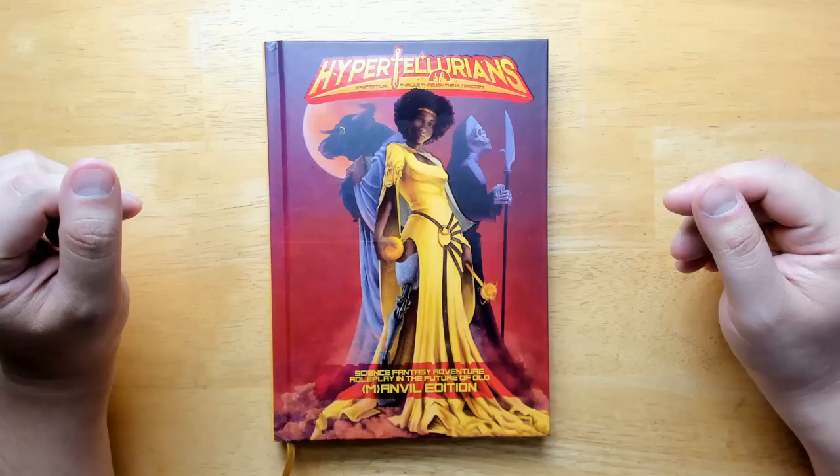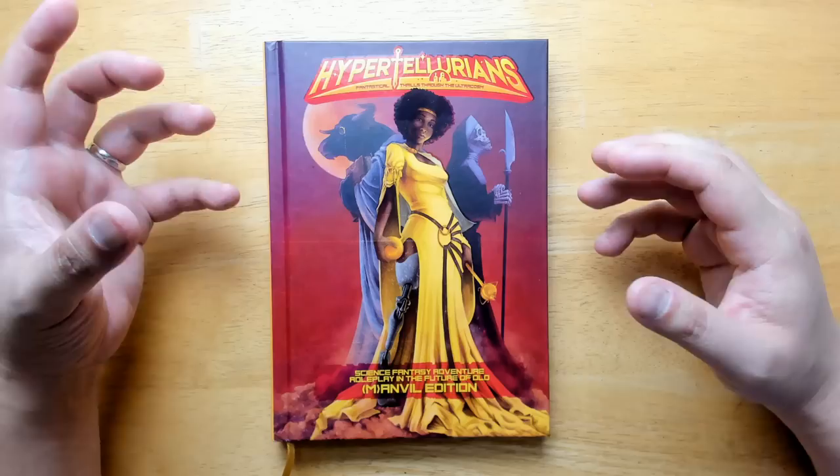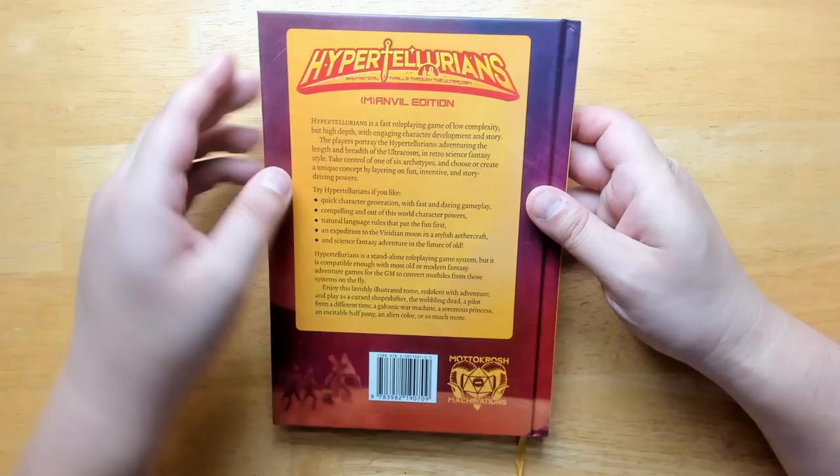Welcome back to Questing Beast, I'm Ben. Today we're taking a look at this review copy I was sent of Hyper Tellurian's Fantastical Thrills Through the Ultracosm. This is an old school D&D-ish sort of book that takes place in a retro sci-fi fantasy universe. Especially if you like the old pulps from the 30s and 40s, this does a great job at emulating that sort of universe where anything can happen.